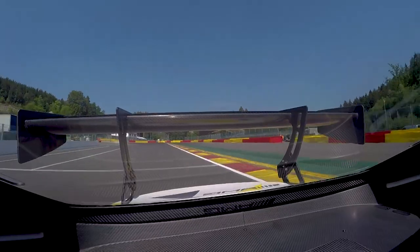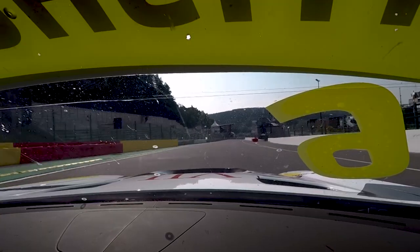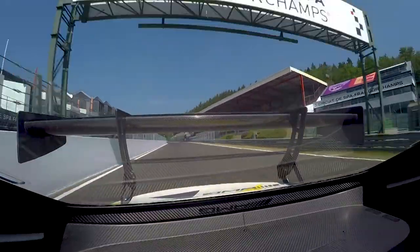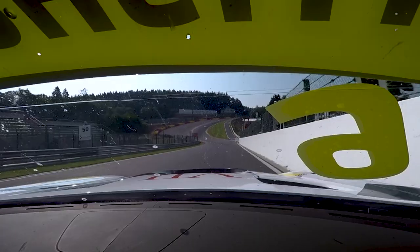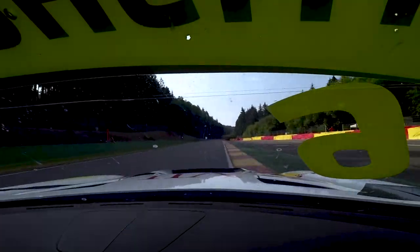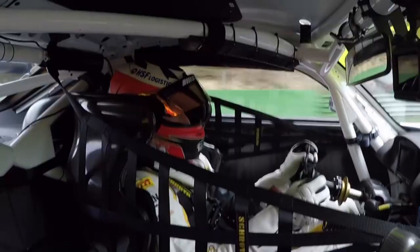And then all the way down towards Eau Rouge. I want to see if we can be flat through Eau Rouge on the first lap. Let's see if we can be a little flat — a bit light, but at least we were flat.